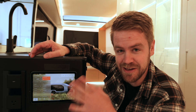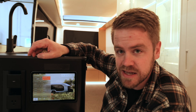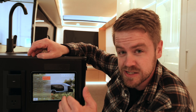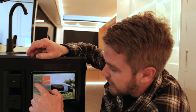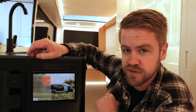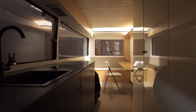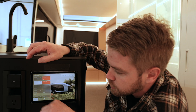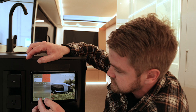Here we've got the iPad that controls this whole vehicle. I can do everything from turning on or off the lights, adjusting the HVAC, the air conditioning, the temperature of the vehicle, turning on the exterior lights, and adjusting the window privacy. These windows are electrochromatic, so you can have them more clear or make them more opaque with just the tap of a button. You can also lock or unlock the vehicle and check the vehicle status.